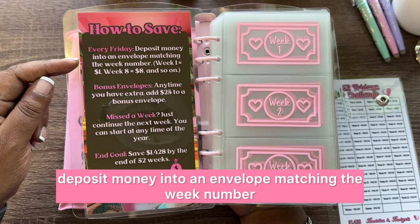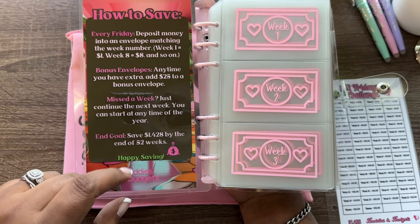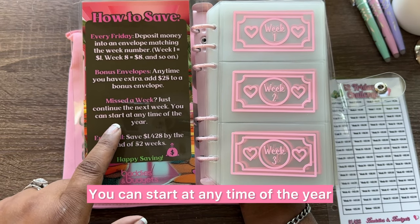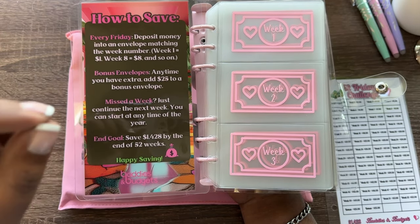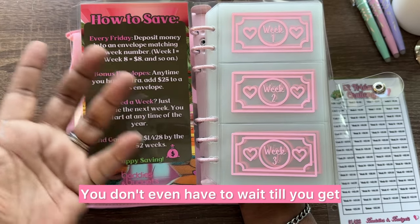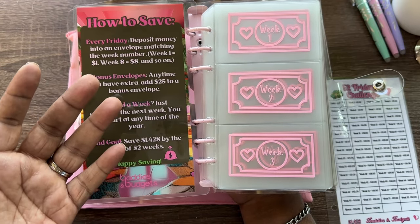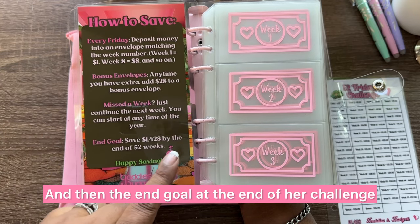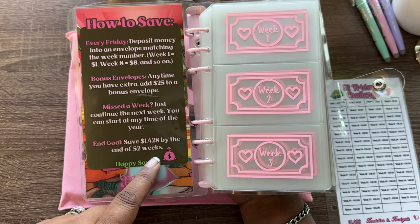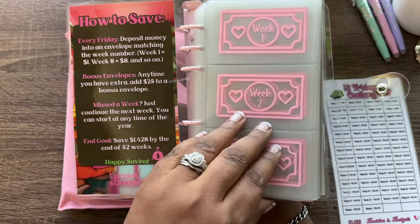Here are the instructions: every Friday, deposit money into an envelope matching the week number — week one equals $1, week eight equals $8, and so on. Bonus envelopes: anytime you have extra, add $25. If you miss a week, just continue the next week. You can start at any time of the year — you don't have to wait until January 1st. The end goal is $1,428 by the end of 52 weeks, accounting for the extra $50 in bonus envelopes.